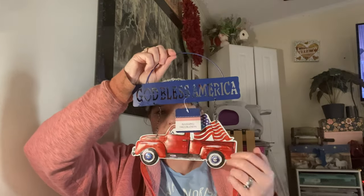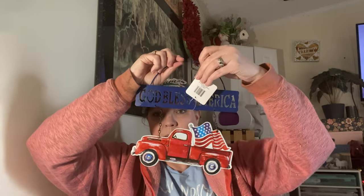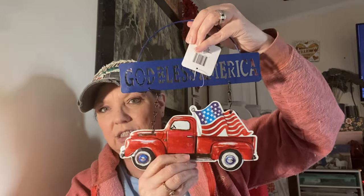I found this one that says 'God Bless America' with a little red truck — they also had it in blue. I just got the one because I wanted to take it apart and make something out of it.